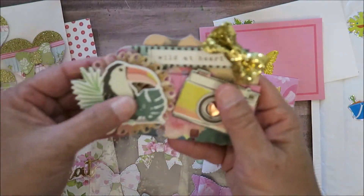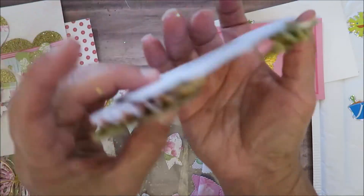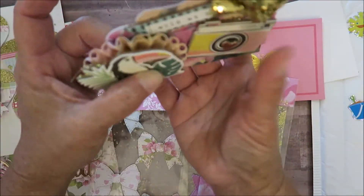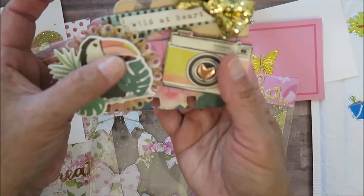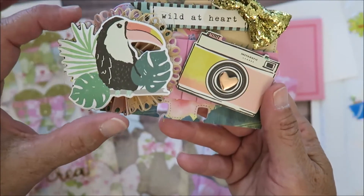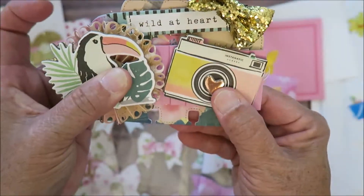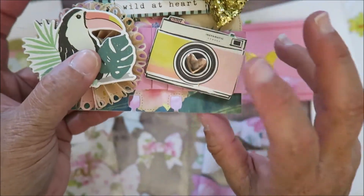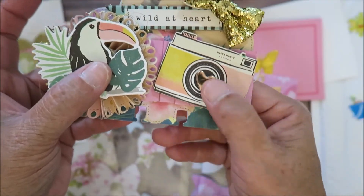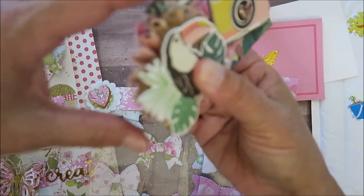Let's see her memory decks card. Oh my goodness, look at how chunky and dimensional it is! She has the toucan chipboard — I think this is Maggie Holmes Wild at Heart. There's the camera, and then she put this chipboard rose foiled heart in the middle of the camera. She backed the toucan with some wire and a rosette.